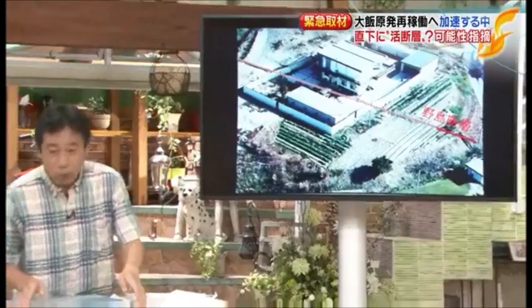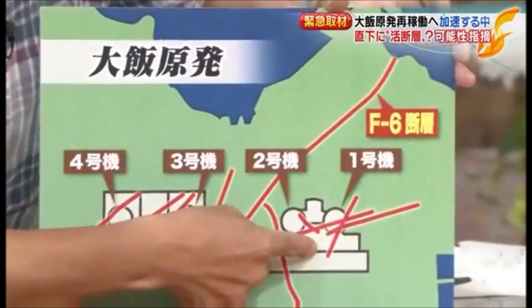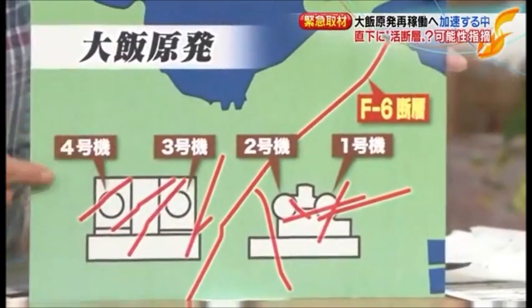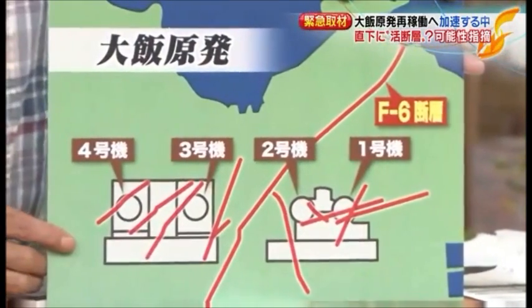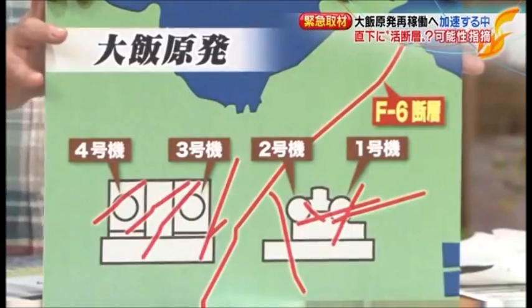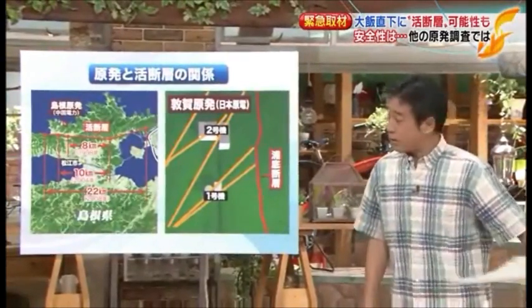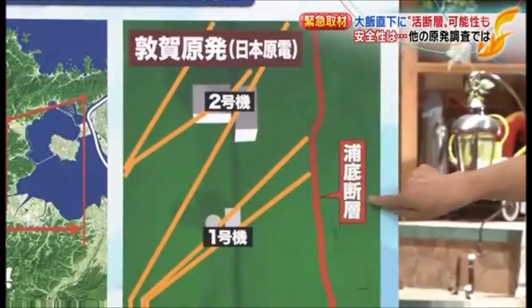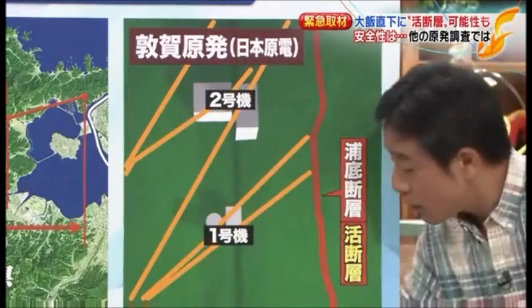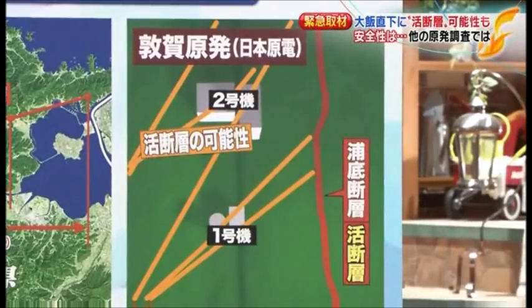A lateral slip fault causes damage in a narrow zone — a wall that was originally straight shifted by about one meter — while nearby buildings remained nearly undamaged. This means that structures directly above such a fault could suffer catastrophic damage. At OI plant, faults run under unit 1 and also beneath units 3 and 4 which are slated for restart. Additionally, at Tsuruga plant, the Urazoko fault — previously thought to be inactive — has now been confirmed as an active fault, raising similar concerns about faults beneath that reactor.